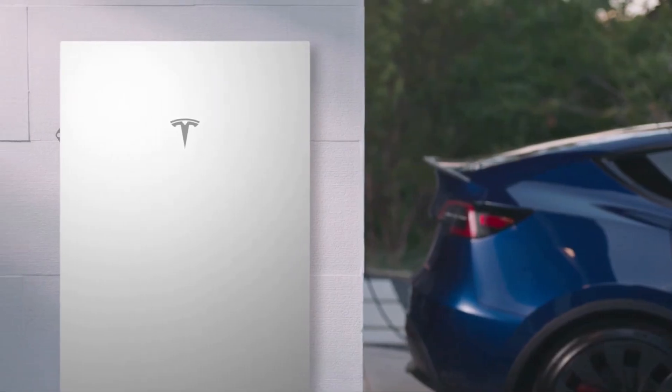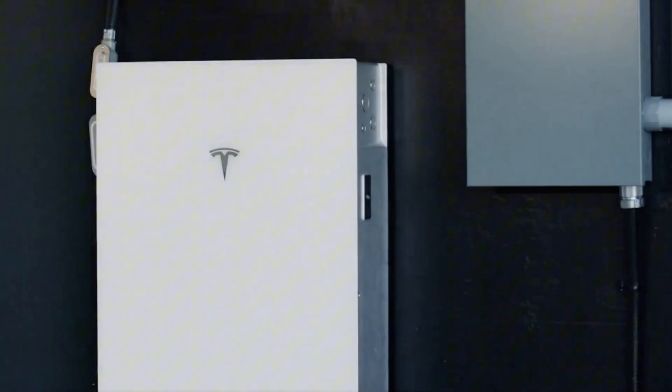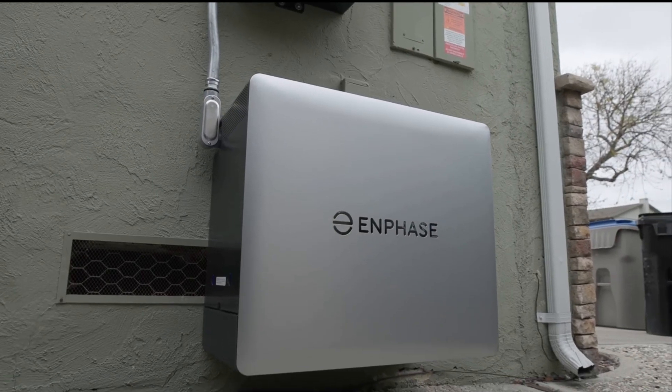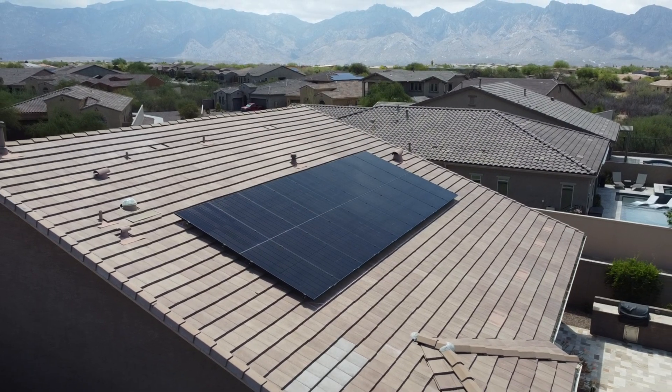Tesla vs Enphase — they are two of the biggest manufacturers today in the residential space. Tesla has pretty much taken over as the industry standard over the past couple of years when it comes to batteries. But Enphase is creating some buzz with their new 10C battery system and the release of their new IQ meter collar. Both manufacturers are going in the right direction of simplifying the installation, but how do these two solutions stack up in the real world?